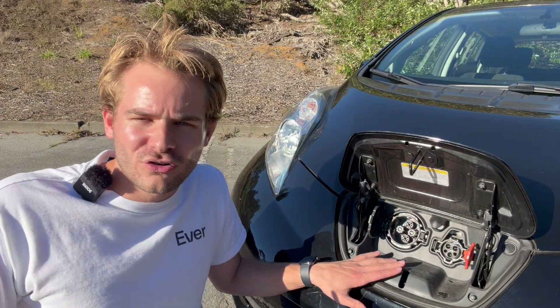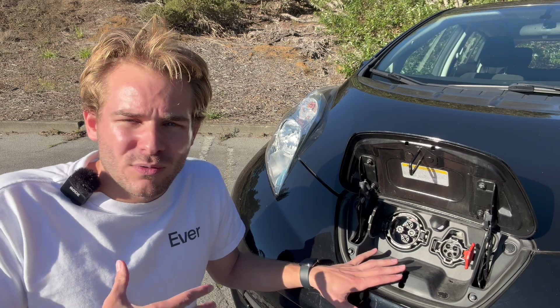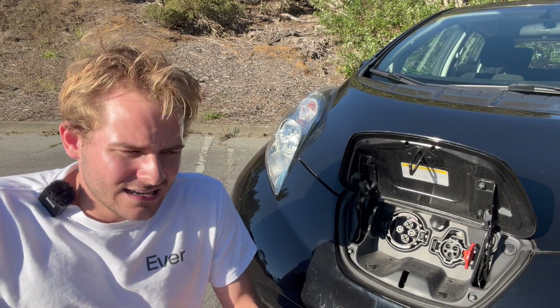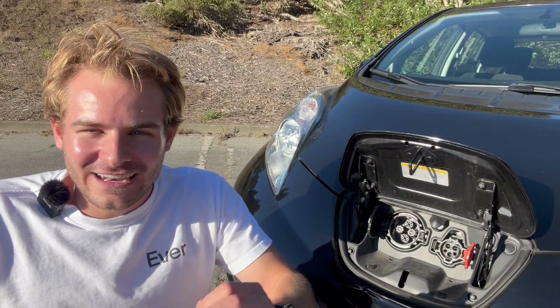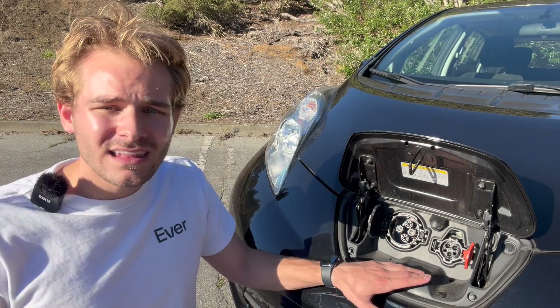This vehicle has the quick charge package, which adds a CHAdeMO charging port. CHAdeMO is a charging standard that's not really used much today — it was very popular in Japan and somewhat popular when the Nissan Leaf came out in 2011, but then most automakers switched to CCS. This car can charge at 50 kilowatts on a DC fast charger if you find a CHAdeMO charger or have an adapter, and it can charge from 0 to 80% in about 30 minutes — depending on temperature, since the car doesn't have a liquid-cooled battery pack.